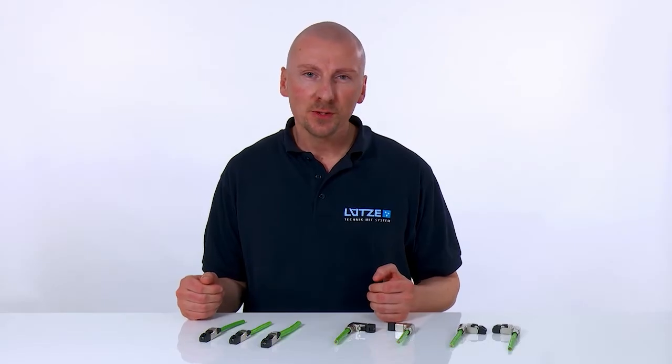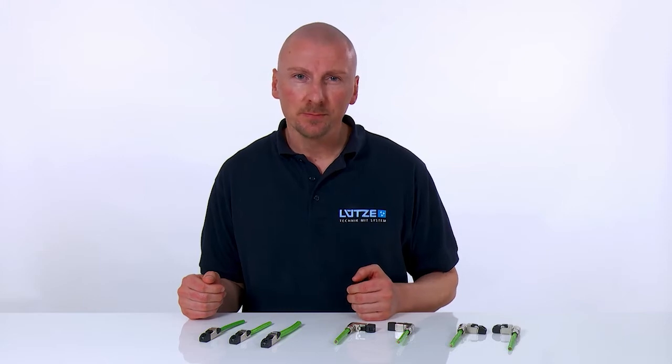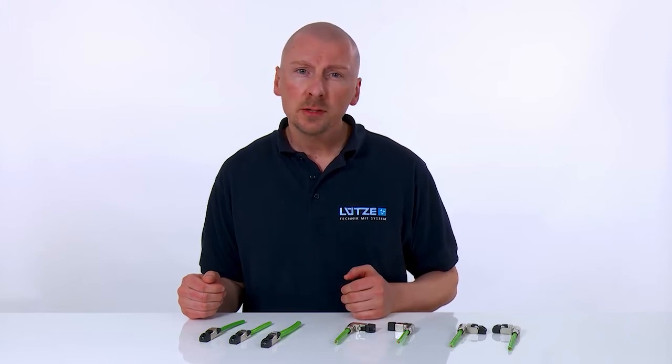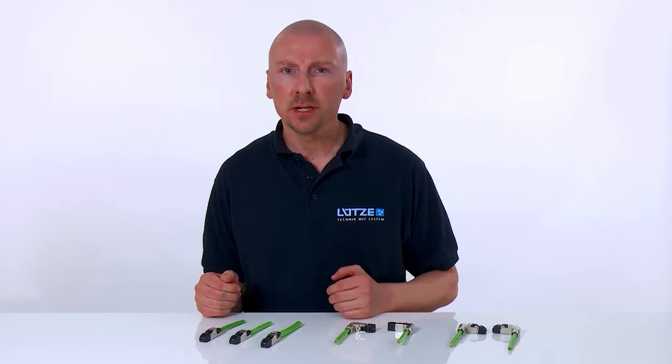Hello, my name is Dennis Nielsen from Lütze. For many years, Lütze have specialized in automation technology. Over the years, Lütze has reacted to the ever-increasing demands in industry with their plug connector range.